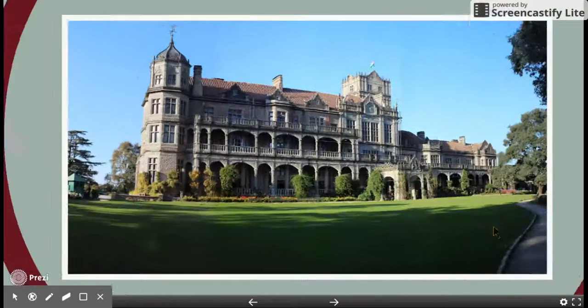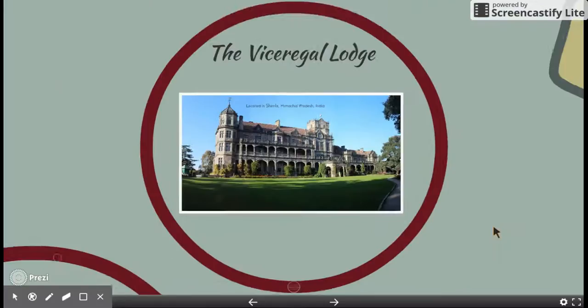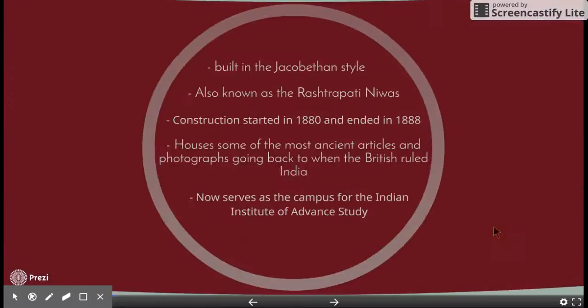This is the Free Circle Lodge. It's located in Shimla, Himachal Pradesh in India. It's built in the Jacobean style, which is a mix between Jacobean and Elizabethan style. It's also known as the Rashtrapati Niwas.